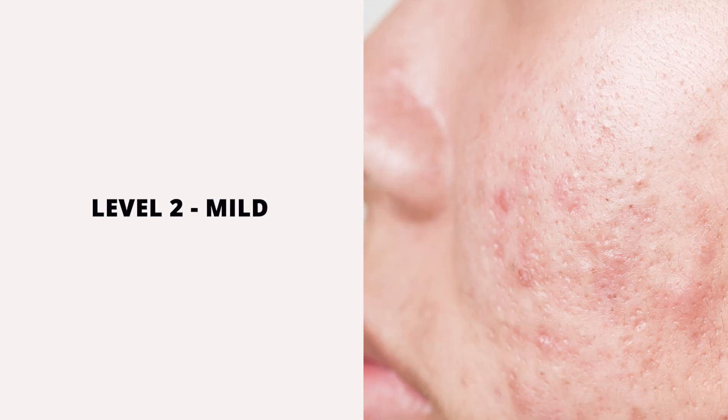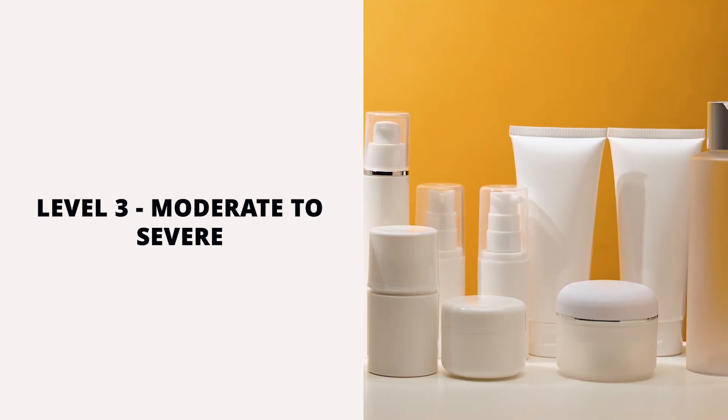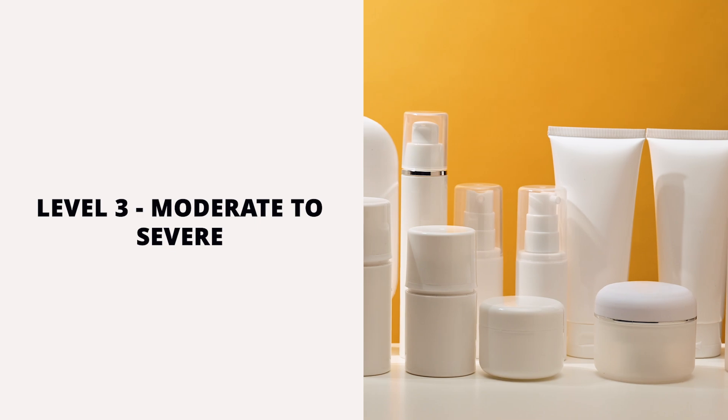Next is level two — mild scarring. This appears as shallow, sunken scars that are only visible close up. Then we have level three, which is moderate to severe scarring, where you will be able to see the scarring from further away. For levels two and three, you will need clinical treatments combined with topical skincare.